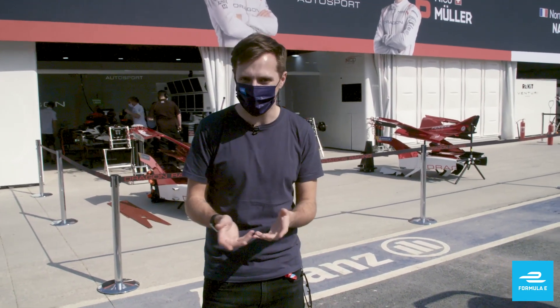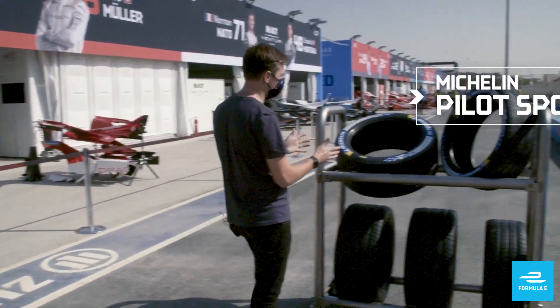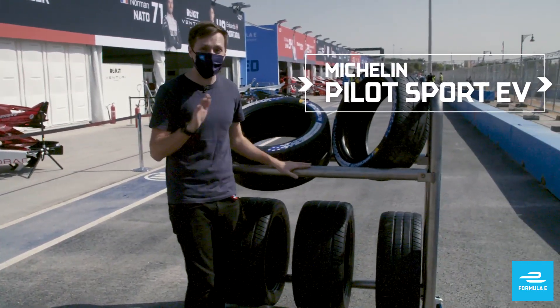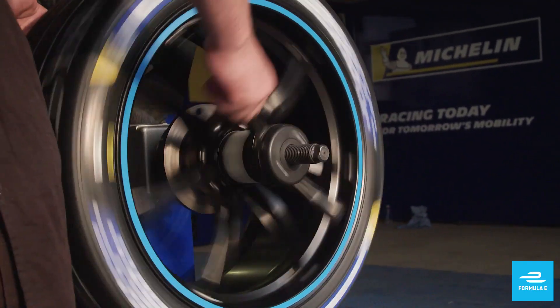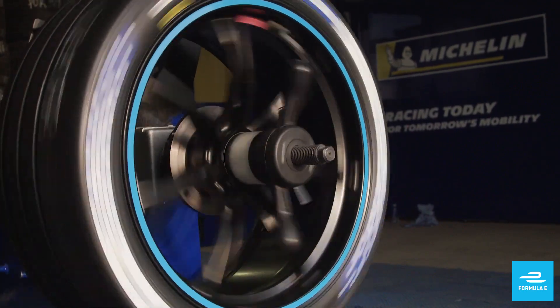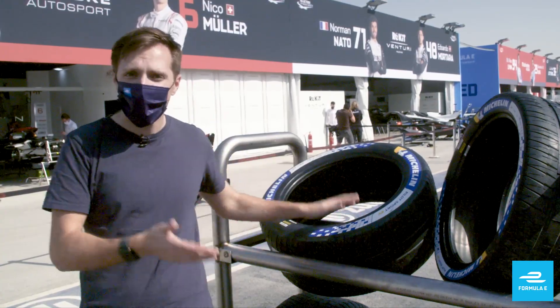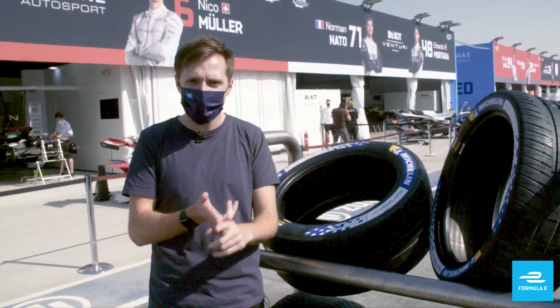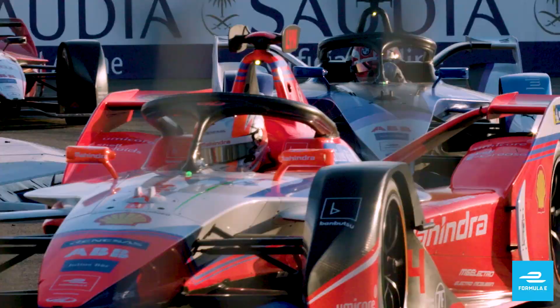One of the most frequent questions we get about Formula E content is about the tyres used and why they're used. This is the Michelin Pilot Sport EV, exclusive to Formula E and the third generation of its kind since the championship's inception in 2014. It's the only 18-inch racing tyre to feature in any single-seater World Championship, and the only hybrid tyre engineered to perform in both wet and dry conditions — from free practice and qualifying through to the race.